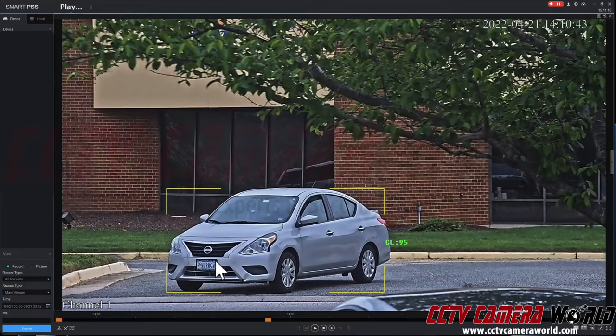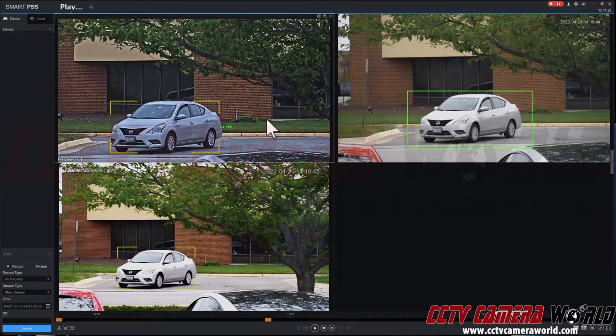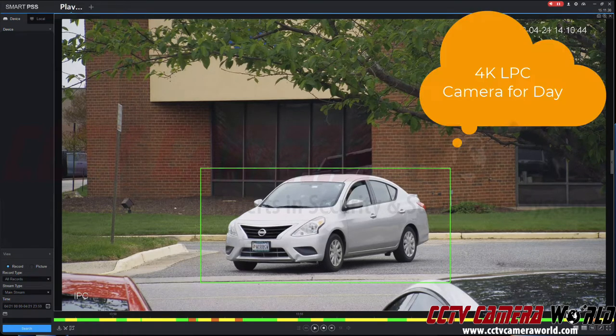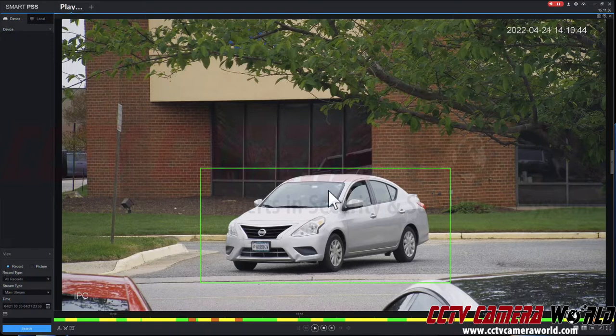It stores them as still shots. The other one is our 4K long-range bullet camera, which is not a specific license plate camera, but a long-range general surveillance camera that's also able to capture a plate, as you can see here on a moving vehicle.